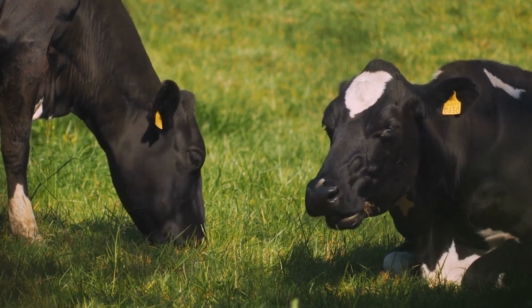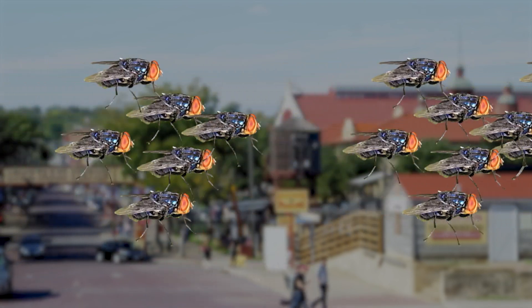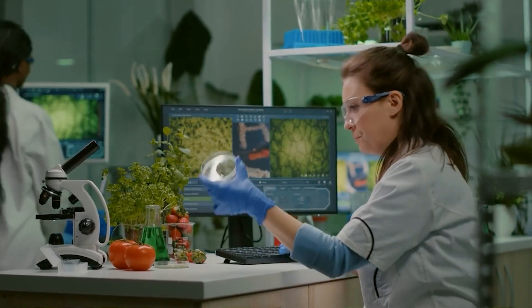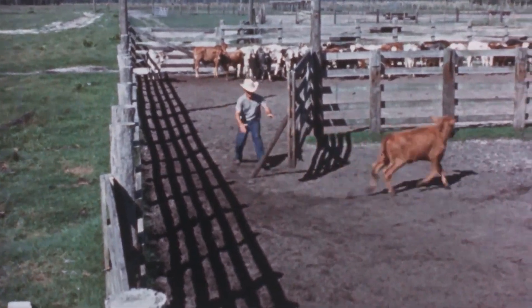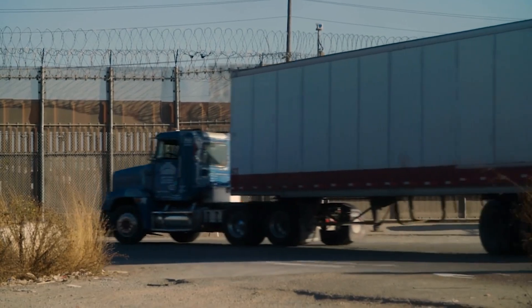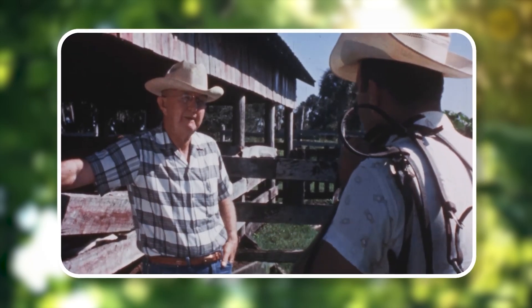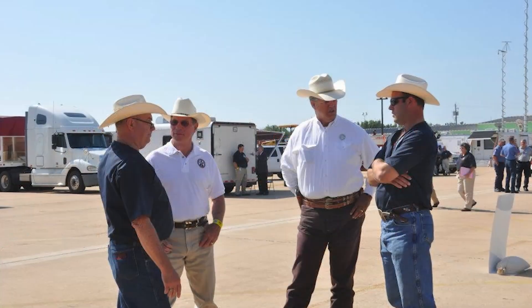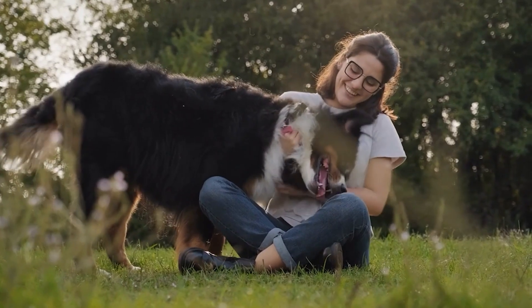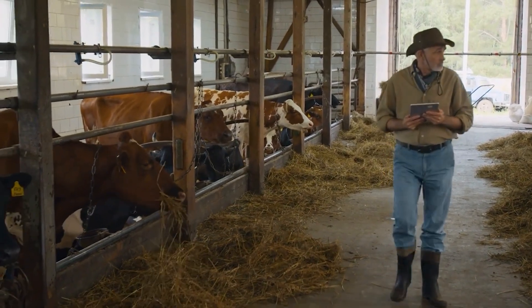Let's look ahead and talk about the future outlook. The potential for a screw worm outbreak in Texas is a serious concern, but we've got plans in place to tackle it head-on. Monitoring and preparedness are key. Texas officials are keeping a vigilant eye on livestock herds, especially in areas close to the border. Early detection is crucial — the quicker we can identify an infestation, the faster we can respond to contain and eradicate it. Ranchers are being urged to report any suspicious wounds or unusual behavior in their animals immediately, and public awareness campaigns are ramping up so everyone knows what to look for.